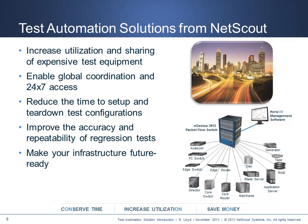Test automation has a very exciting future. It enables companies to achieve the productivity, optimization, and scale required by their users and applications. NetScout test automation solutions deliver increased utilization and sharing of existing high-cost equipment, global collaboration and 24x7 access to all resources, reduced test and faster cycle times across configurations, improved accuracy and repeatability for regression testing, and a future-ready infrastructure independent of media, speed, or protocol.